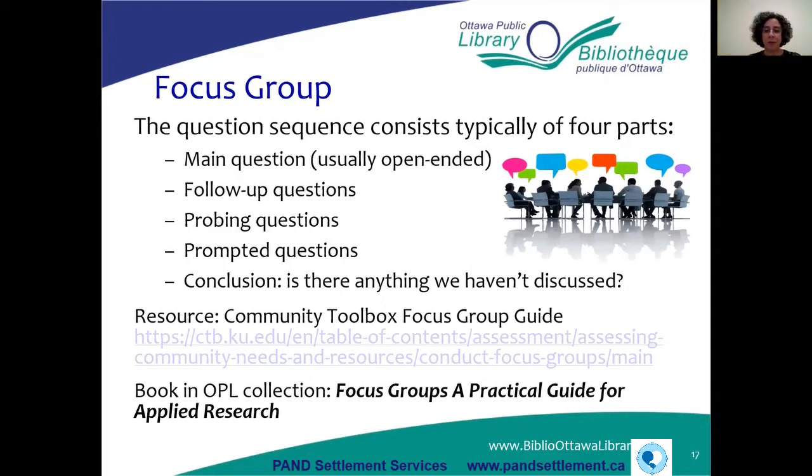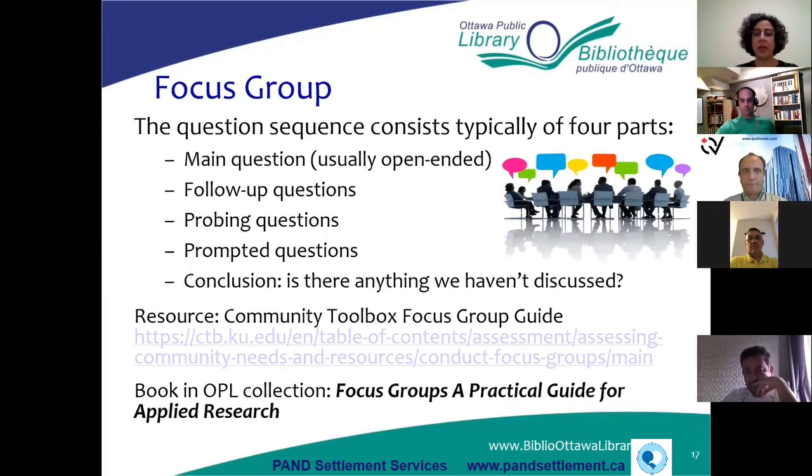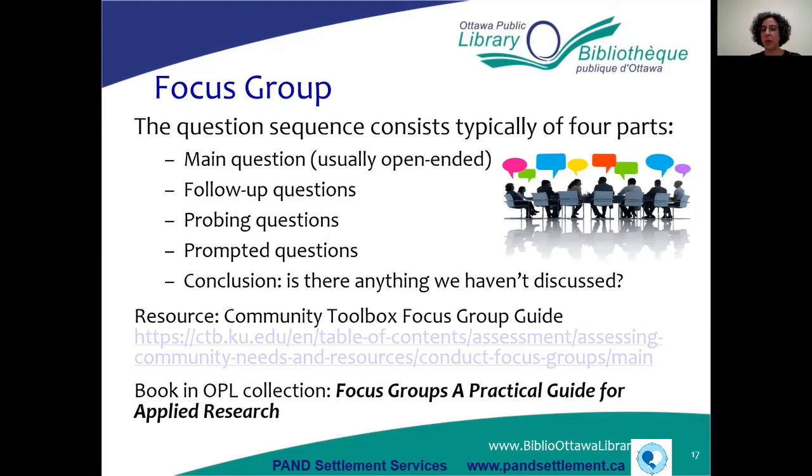A really good website is the Community Toolbox focus group guide, which gives you tips on how to run focus groups. There's also a book in the Ottawa Public Library's collection called Focus Groups: A Practical Guide for Applied Research that you can borrow if you're interested in learning more about how to conduct them.